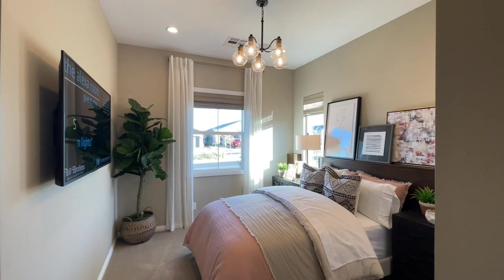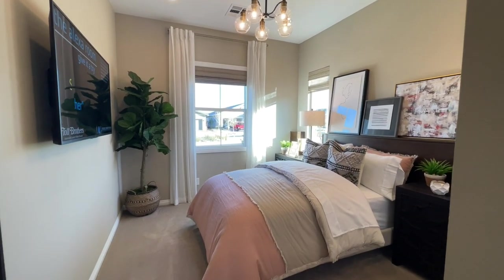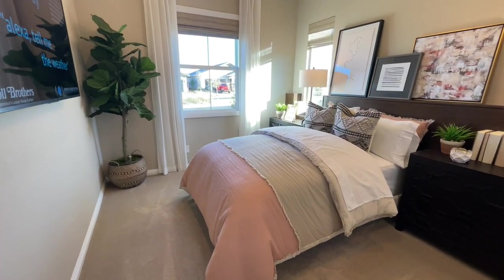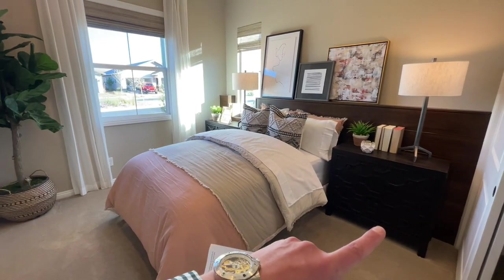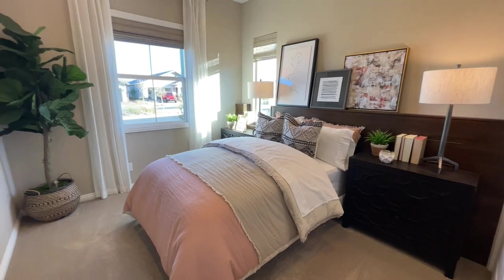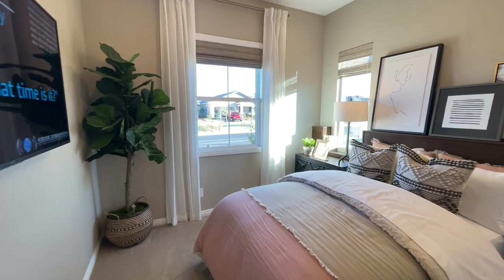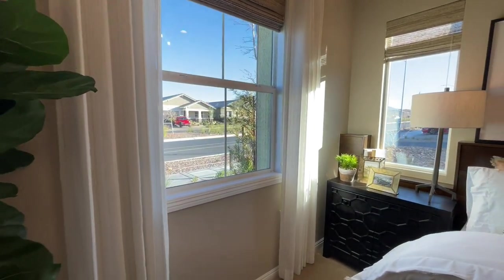Ten-foot ceilings. This whole entire community is going to be single-story, so it makes this room feel really, really big. Full-size bed, two nightstands, two nicely sized windows. You could probably cheat the nightstand over a bit and get a desk in right there. They do have the plant and the tree — there's a running joke in the comments about the trees and the soap niche.